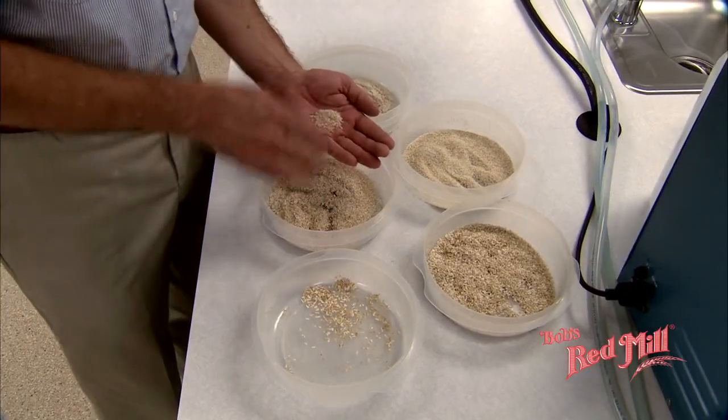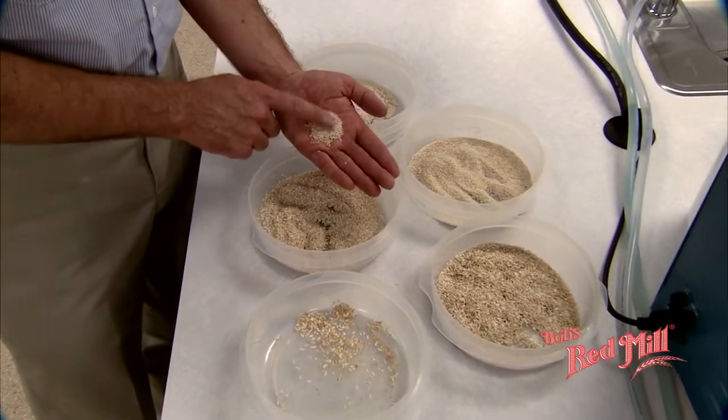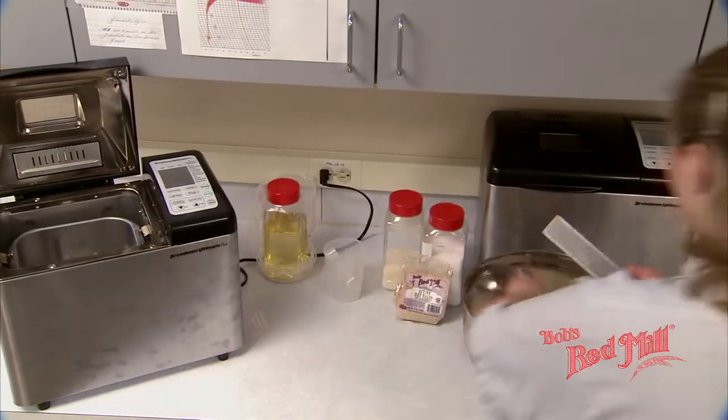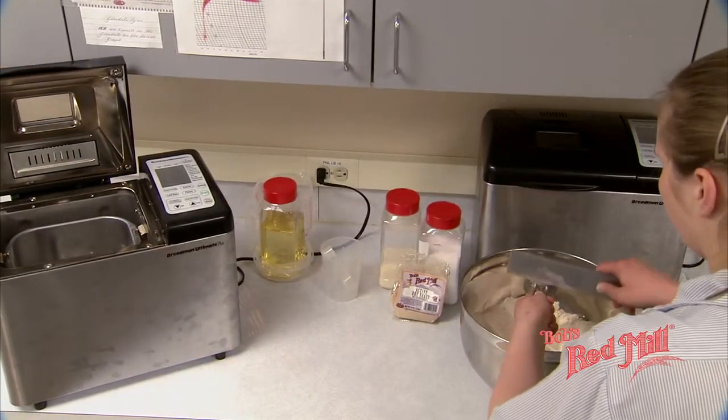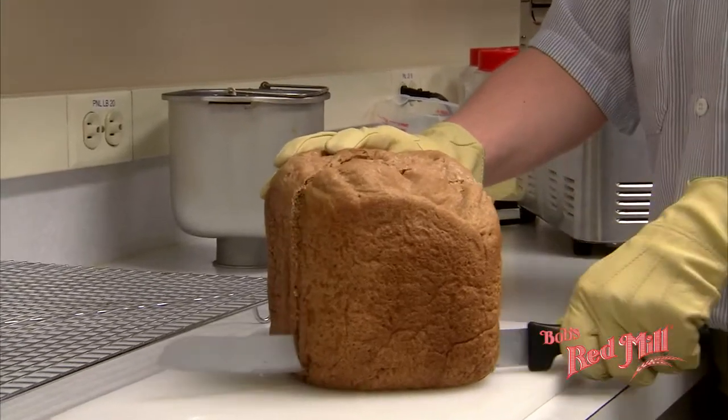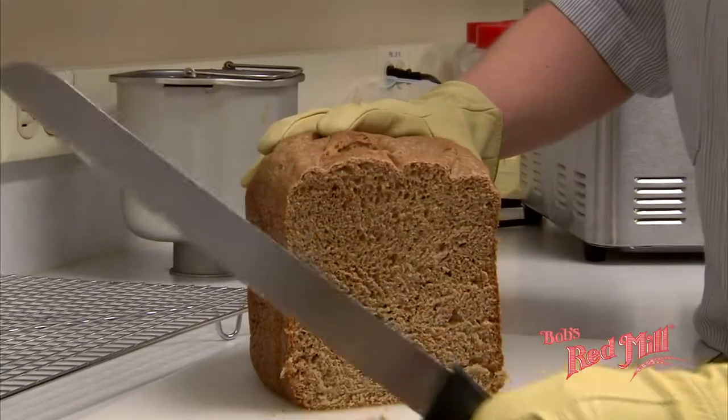After extensive testing of all grains, the final proof is performance. Every day we bake bread, pancakes, and cookies with Bob's Red Mill ingredients. There is always keen interest on the part of the office staff when it's time to sample each day's freshly baked, wholesome, whole-grain treats.